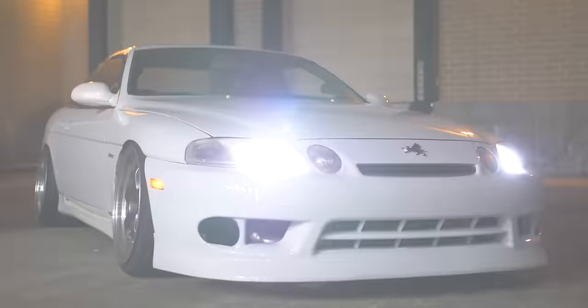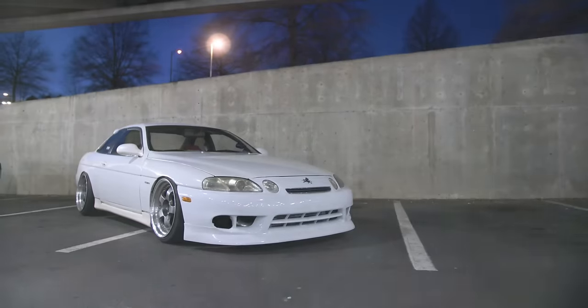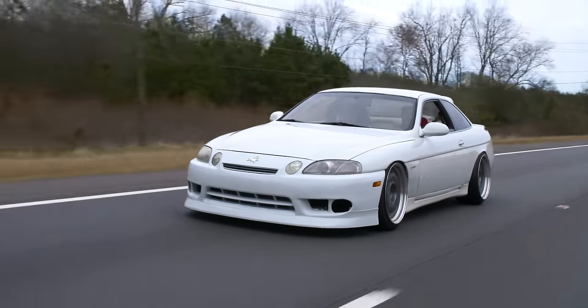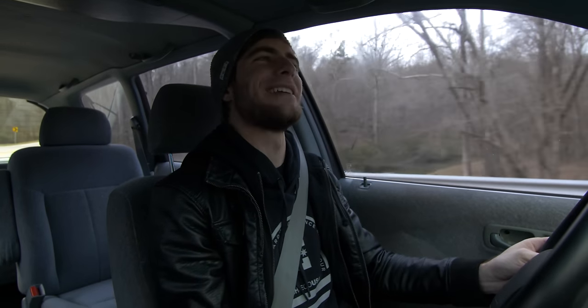A friend of mine named David Blake has a 1JZ SC. He came out of the car today and said, 'That minivan's really nice — whose is that?' What car person says that? Almost no one says, 'Man, that's a really sick minivan.' Almost never.